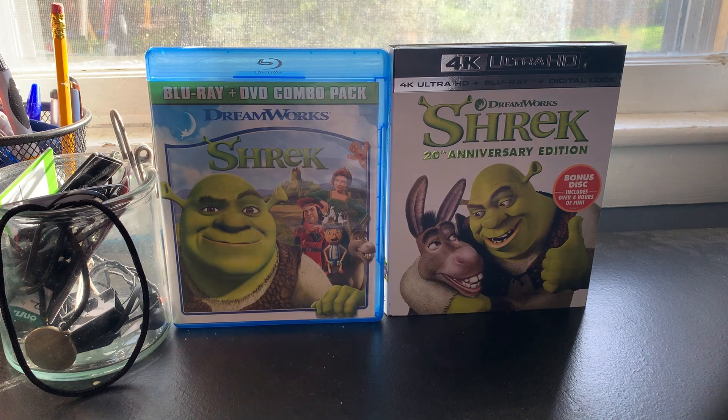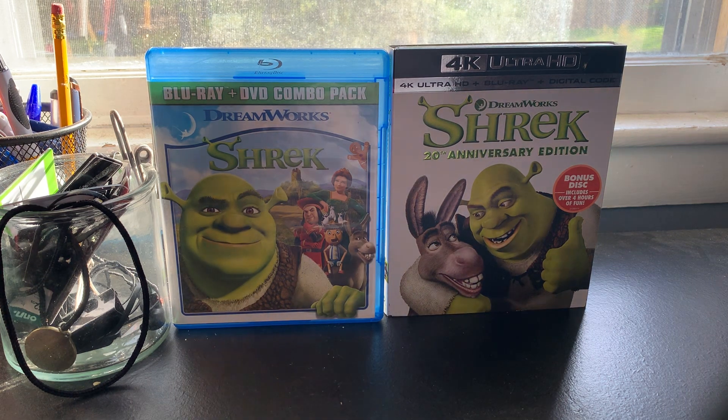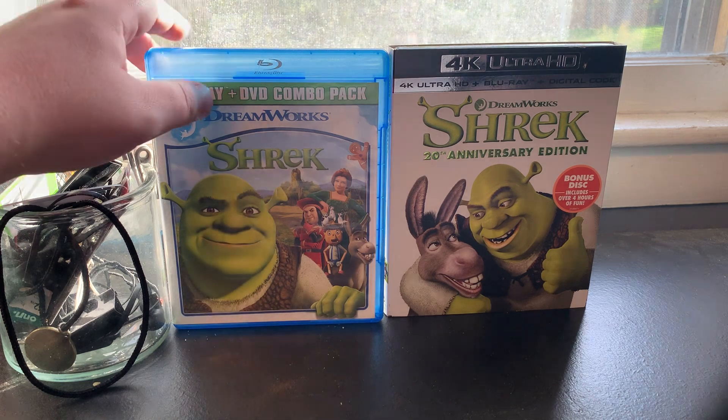Good late afternoon everybody, SuperJackster1 here. I'm finally going to do my long overdue comparison of two different Blu-ray versions of Shrek. Sorry it's been over two weeks since I lasted a comparison video — I was busy studying for a math test, which I did pass, and I kept procrastinating and working on the script for Sherlock Holmes and the Nighttime Murders, the title of my next project. Anyway, on the left is a late 2010/early 2011 Blu-ray, and on the right is the 2021 20th Anniversary Edition 4K. Without further ado, let's get started.